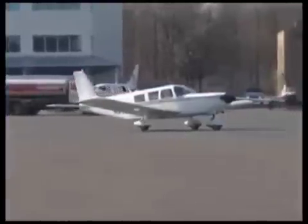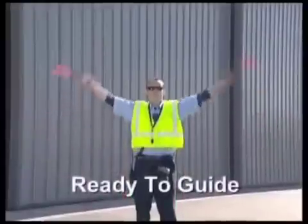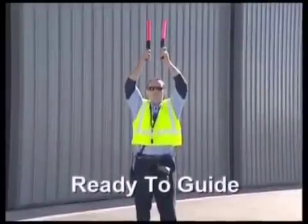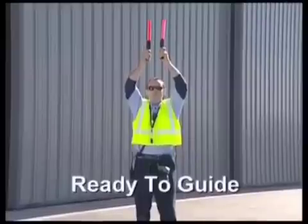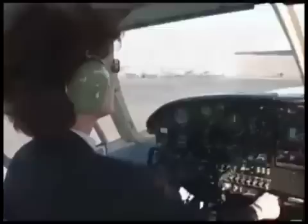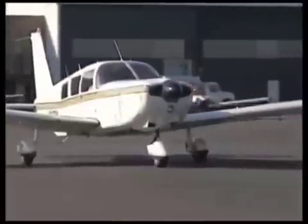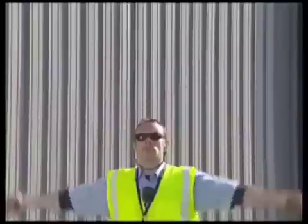Once the aircraft is in sight, the line tech will give the ready-to-guide signal. For this signal, stand with feet slightly apart and arms raised straight above the head. Like all forms of communication, the message you're trying to convey may be misinterpreted if you do not use the proper words, or in this case, the proper signals.